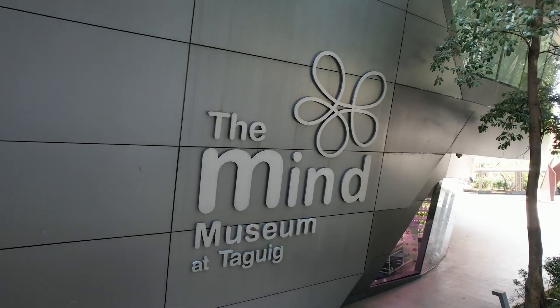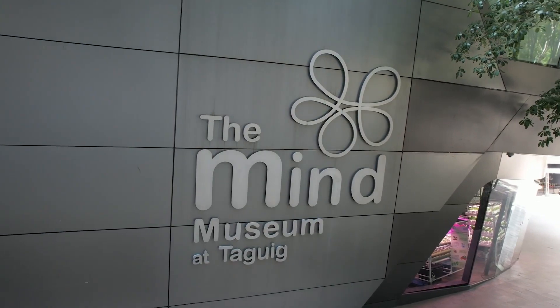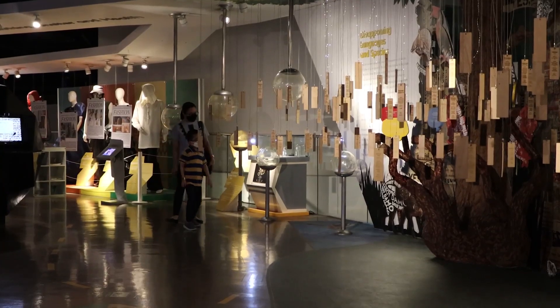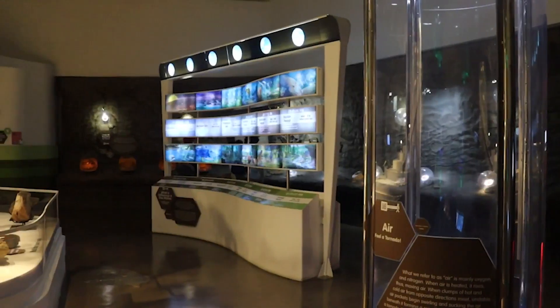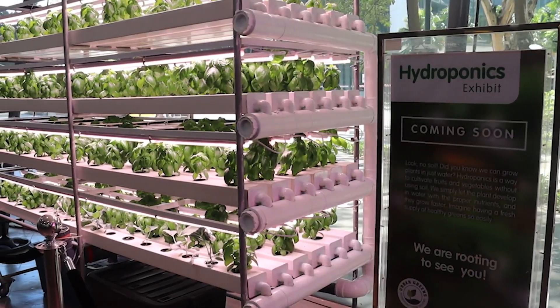The MIND Museum is a three-story building which is operated by Bonifacio Arts Foundation, Inc. We opened our doors to the public way back 2012 and it is the first world-class science museum in the Philippines. It showcases five different galleries providing kids of all ages an educational experience which inspires them to further understand nature.